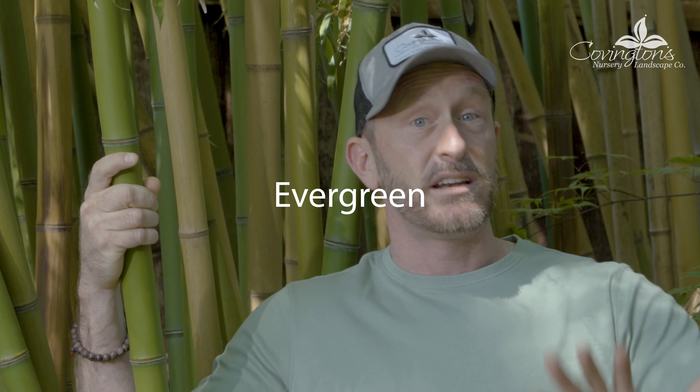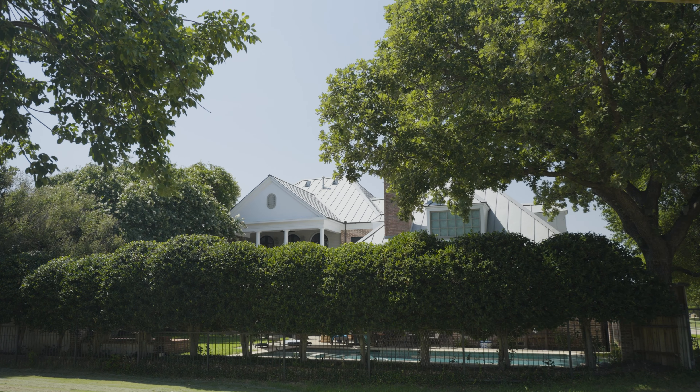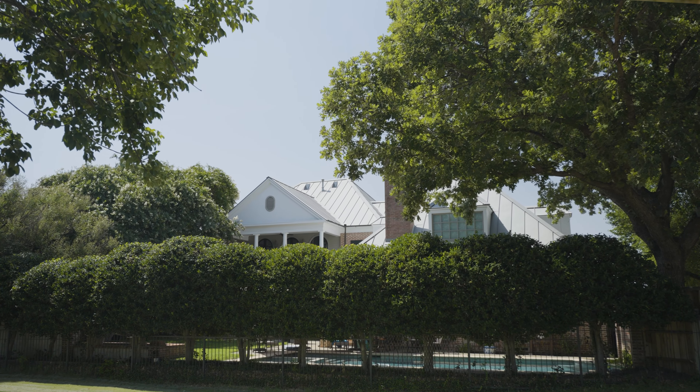Next, you want to make sure that the plant is evergreen. There's nothing worse than getting used to a privacy screen and then having it drop all its leaves and you're back to square one for about a third of the year. So, evergreen — very important.